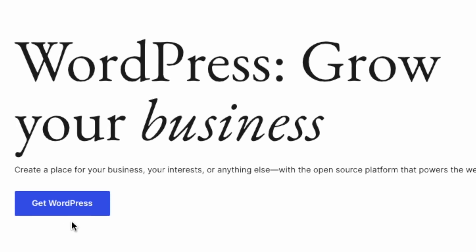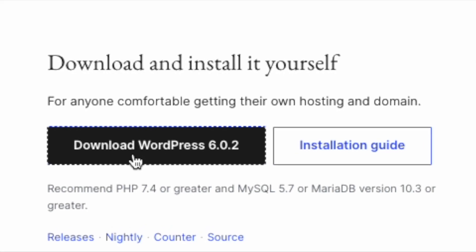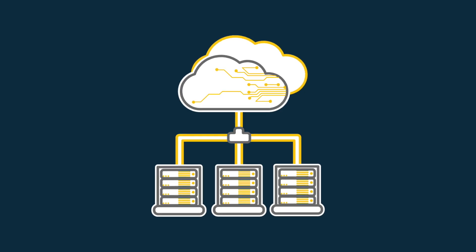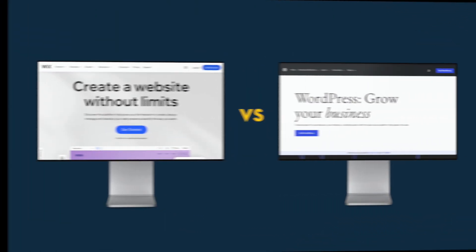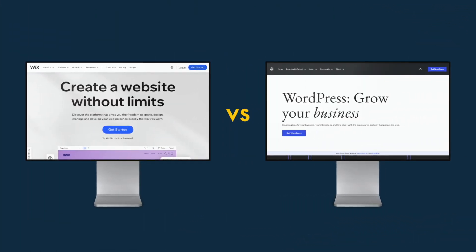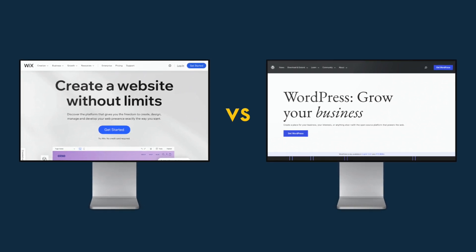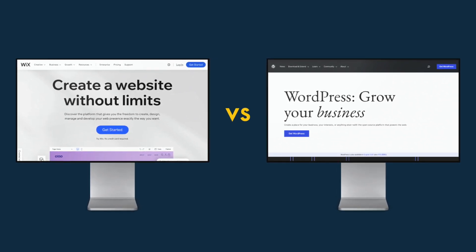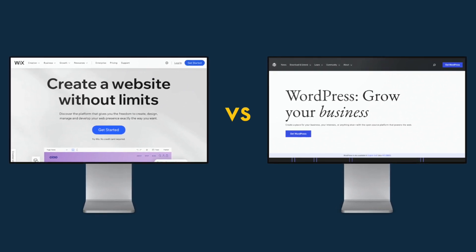Self-hosted WordPress, which you download from WordPress.org, is an open-source content management system that you install on your own server space. It's free to download, but to use it you'll need to buy and configure some hosting. In this comparison, I'm going to compare Wix to the self-hosted version of WordPress, so that you can see how a paid-for, all-in-one solution like Wix compares to a free, open-source tool like self-hosted WordPress.